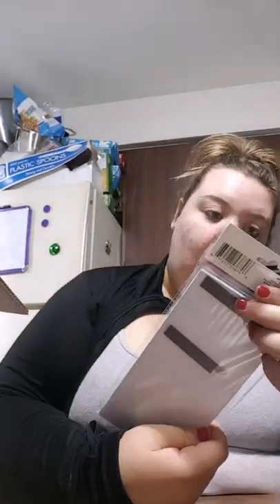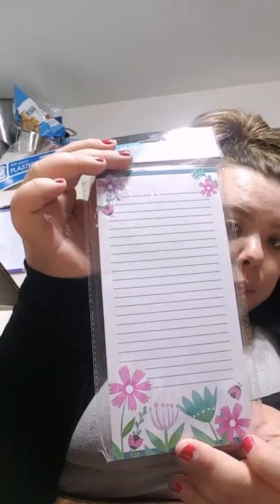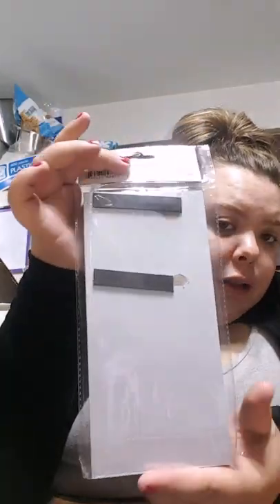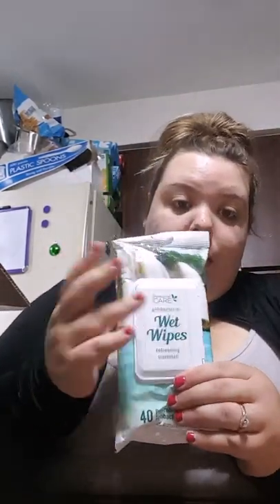Because I love these. Thank you very much. And then we got a magnetic list pad for grocery lists with cute flowers on it — very nice — with magnets for your fridge. Thank you! And then these antibacterial wipes. Oh my goodness, you can never have too many of these. I love these and they smell so good. Thank you very much.